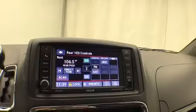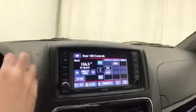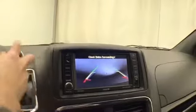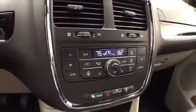Rear DVD player controls and Bluetooth connectivity for hands-free phone use are included. The touchscreen is also where the backup camera display appears. Three-zone automatic temperature control is also featured.